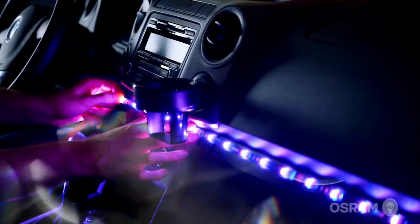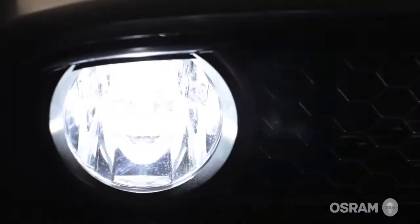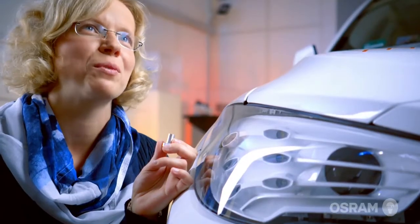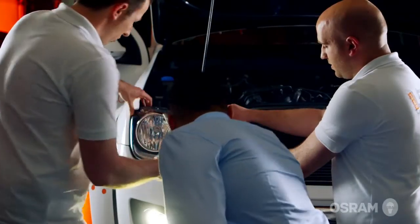As LED and laser light usher in a new era of vehicle lighting, we will continue to make visions like these a reality. At OSRAM, we've built our foundation on a solid history of innovation, giving us the expertise to rethink light for a brighter tomorrow.